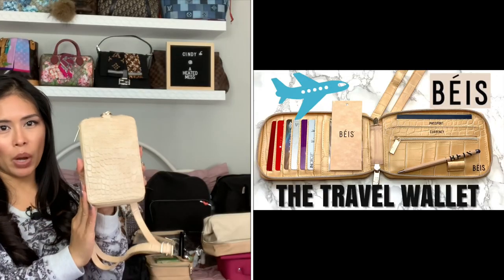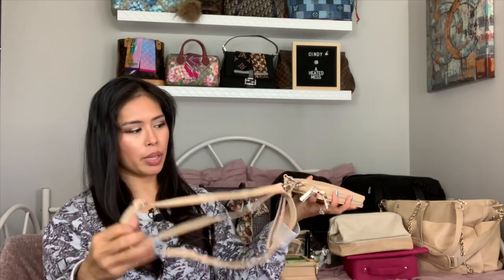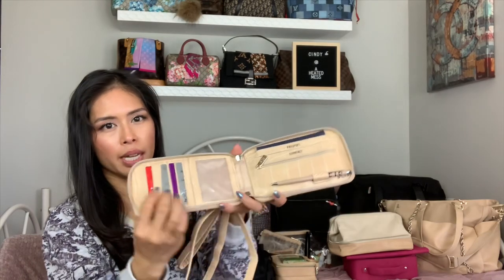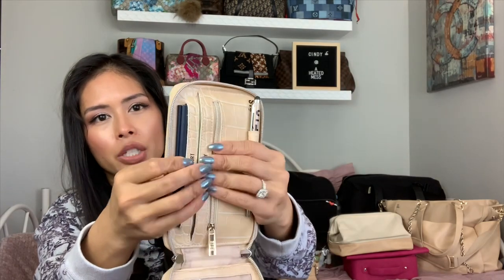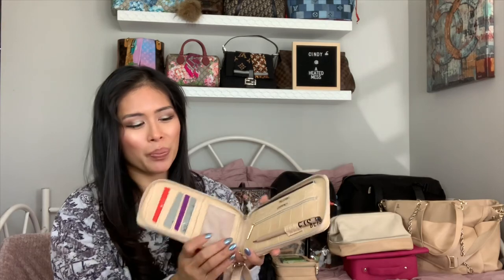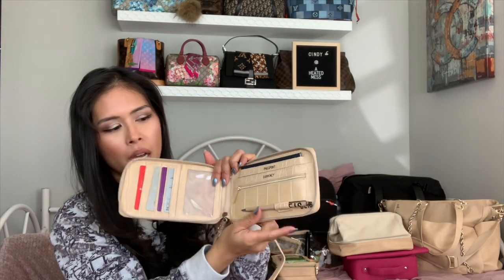Number nine is the Travel Wallet in the beige croc. It's great because it has a phone slip pocket on the outside, a wristlet strap, and an adjustable crossbody strap. It's great for international travel because it has seven card slots, a clear pocket for ID, and fits two passports in the passport pocket. The currency is hidden inside so when you open it, you can't tell how much cash you have — a great safety feature. It also has a pen for filling out forms, and makes a great everyday wallet.